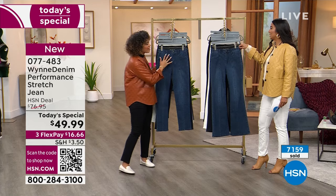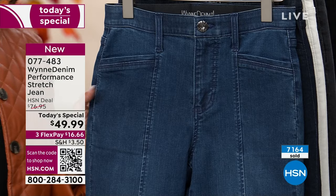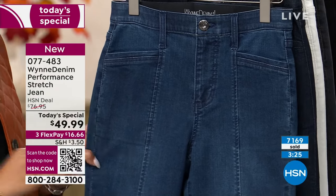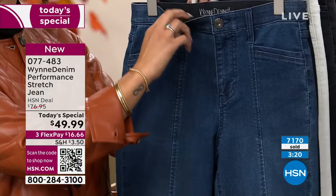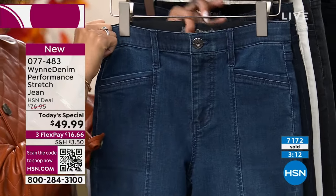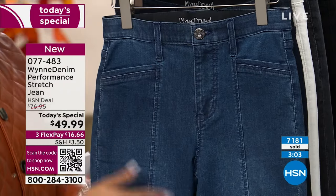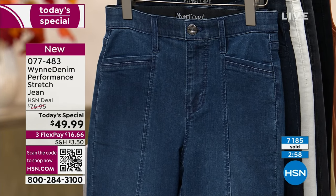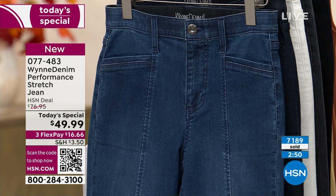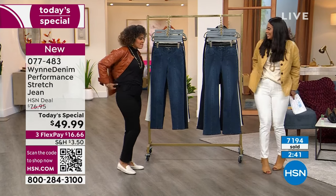077-483 is the item number. I want to highlight the details again in our last few moments. This is not only high quality denim in the fabrics Marla uses — the design details are what make this stand out. Starting from the top: the elastic waistband. You don't even feel it, but you get that three-inch stretch right there. If you're having a fluffy day, you can fit right in, or it's going to snap back. If you carry your weight in your tushy, you won't have any gapping in the back due to that elastic waistband — no back gapping!